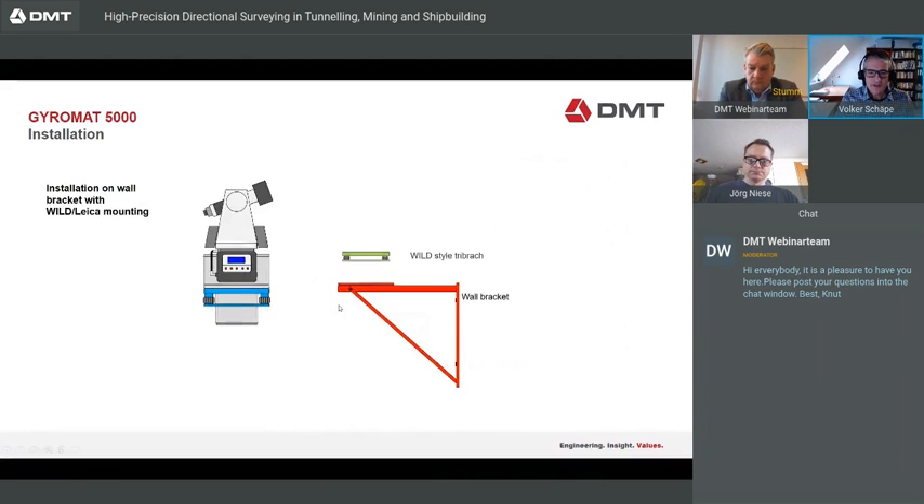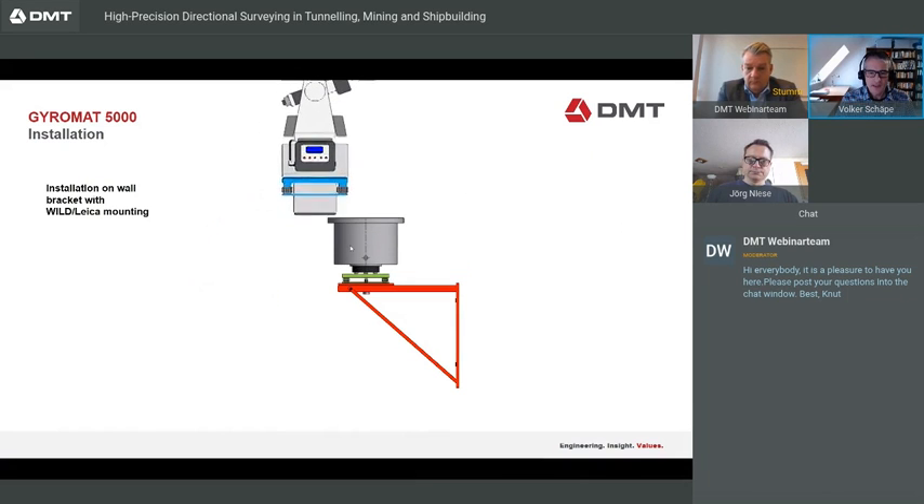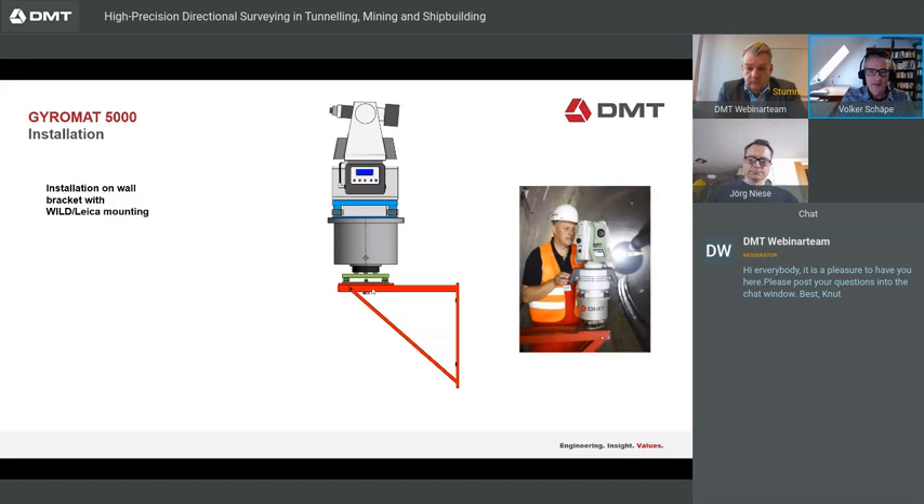Another installation option is using a wall bracket. With the wall bracket, we install our pillar adapter on the tri-bridge on this wall bracket and mount the Gyromat. As you can see on the right side in the tunnel image: the wall bracket, tri-bridge, pillar adapter, and Gyromat.